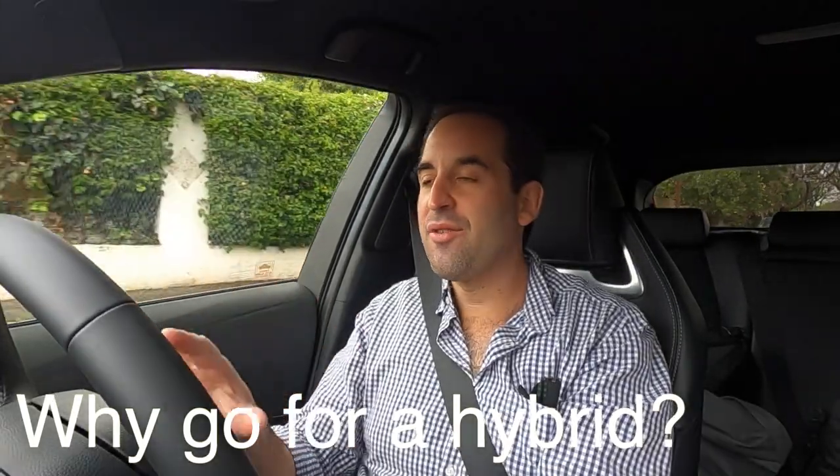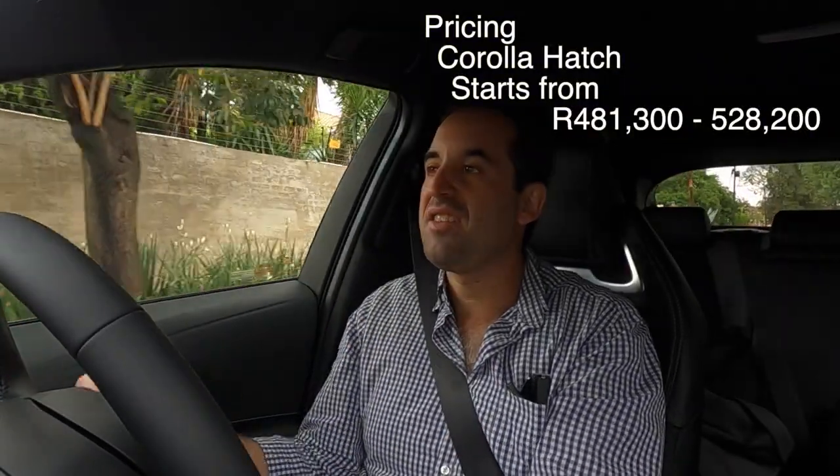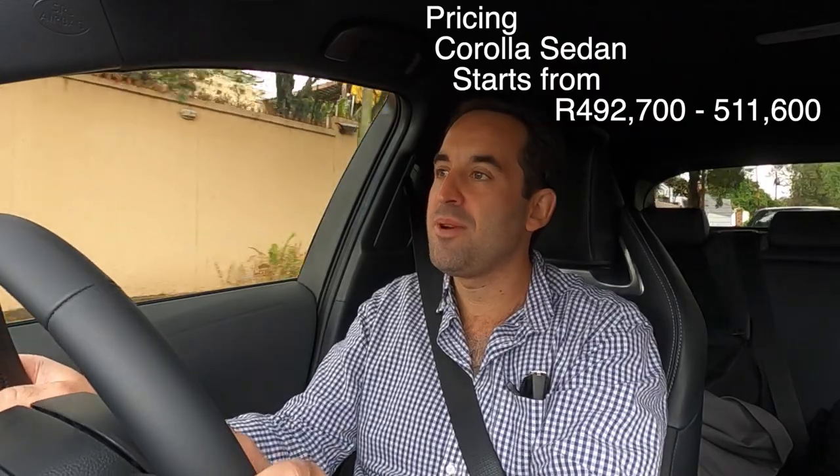What you're really getting here are the benefits of hybrid electric technology — some 950-odd kilometers of range on a full tank, which is really impressive. You do away with the range anxiety you get with full electric, as well as the massive price point. Couple this with Toyota's massive dealer network, the service plan and warranty they offer, the peace of mind ownership, and I think you're seeing the way to go if you want efficiency. Toyota have knocked it out of the park with this one.